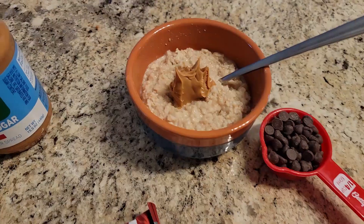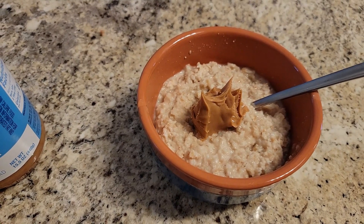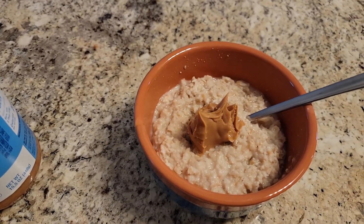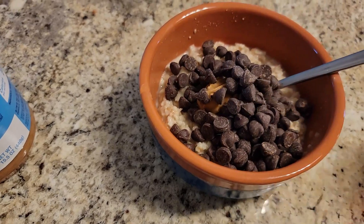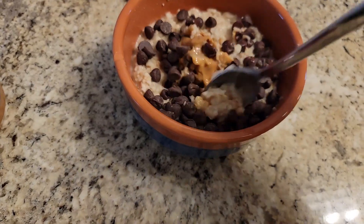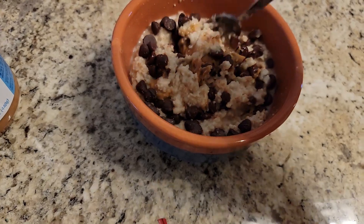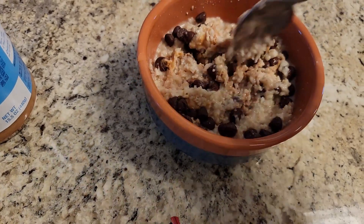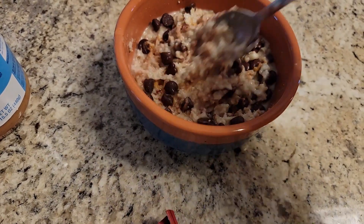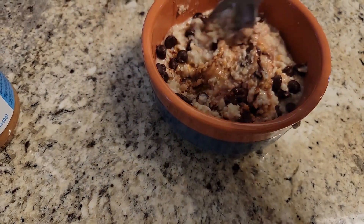I got my peanut butter in there. I'm probably going to count that as a tablespoon and a half — I didn't want to do a full two tablespoons because I'm still getting very used to this whole oatmeal being zero points thing. I'm used to counting it, so I want to ease into that. I'm going to let this chocolate and peanut butter melt into the oatmeal, and let me tell you, this is the way to do it if you're going to eat oatmeal.